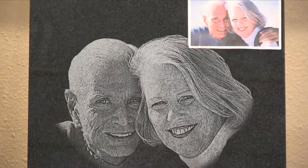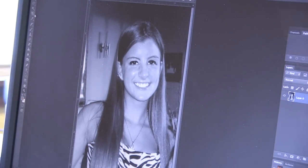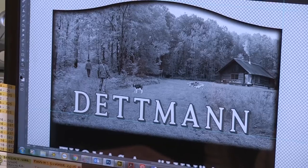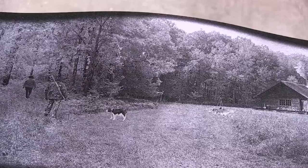Portraits can be duplicated with unbelievable accuracy. Imagine a collage of photos of your favorite people, places, or hobbies. Or perhaps a full-size photo of your farm or cabin.